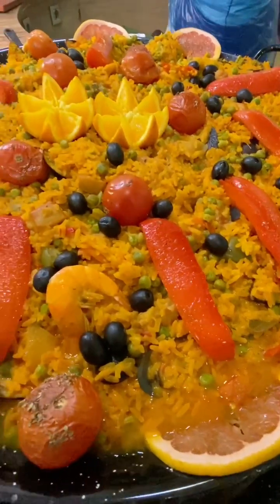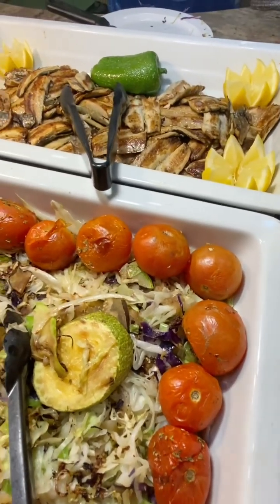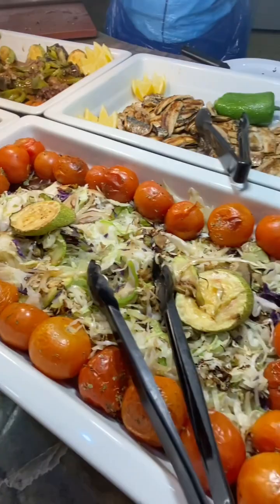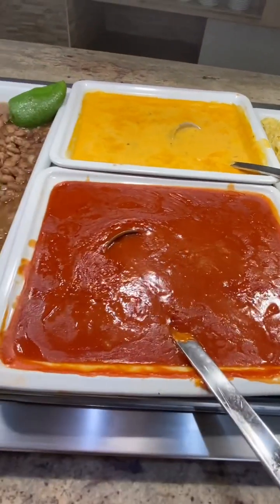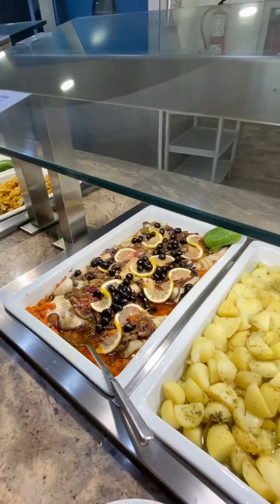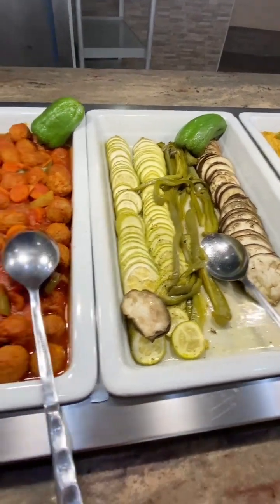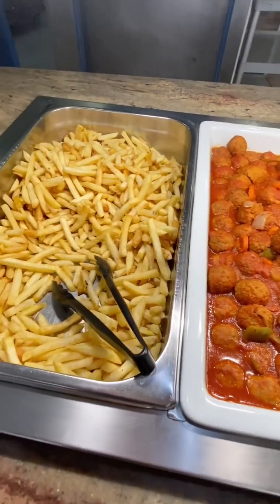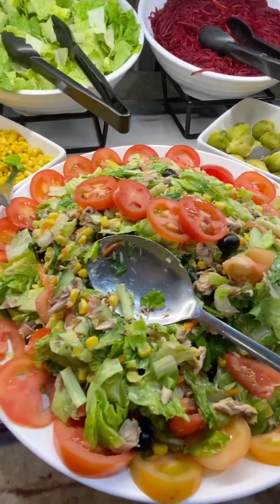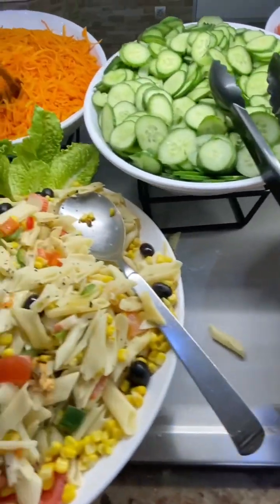Moving on to the lunch options — they didn't have the same stuff every lunchtime. We spent four nights in Lanzarote and each lunchtime some things were repeated, but a lot of the time it was a range of different stuff, so you felt like you were getting different food every day. As you can see from the different choices here, this isn't all filmed on one day — I've combined a couple of different lunches so you can get an idea of the type of food available. There was also a salad bar for lunch, so if you just wanted a light salad that was always available.